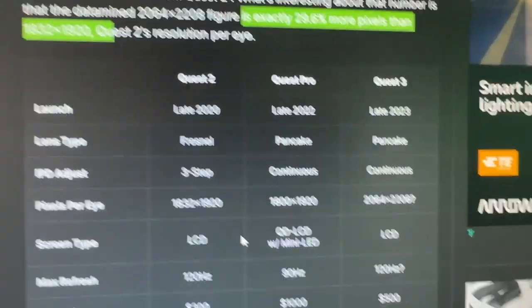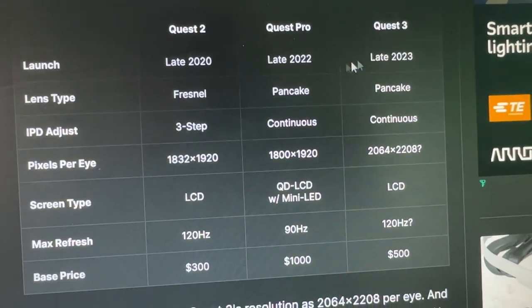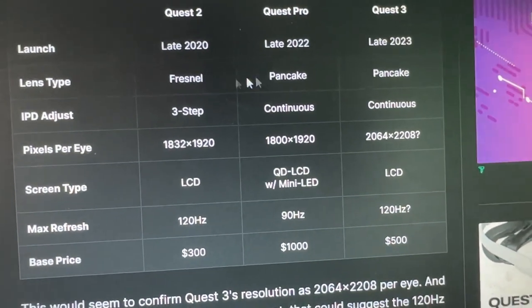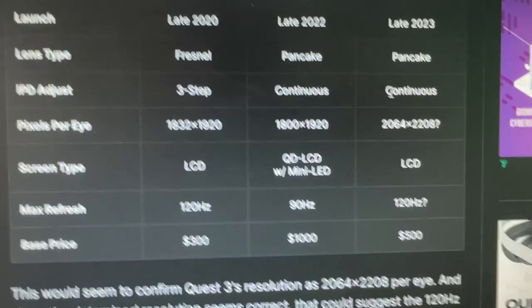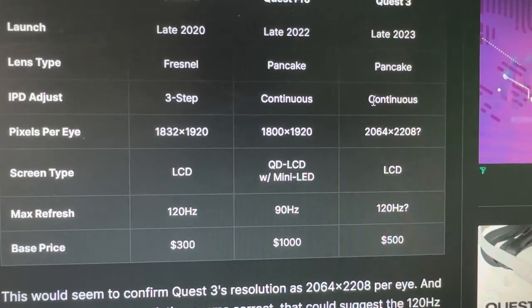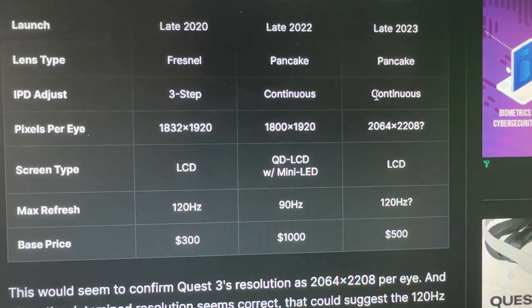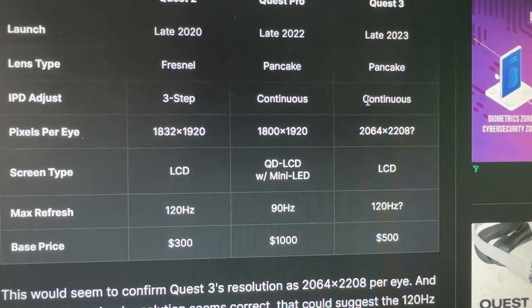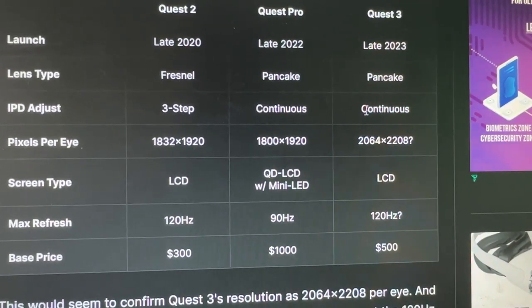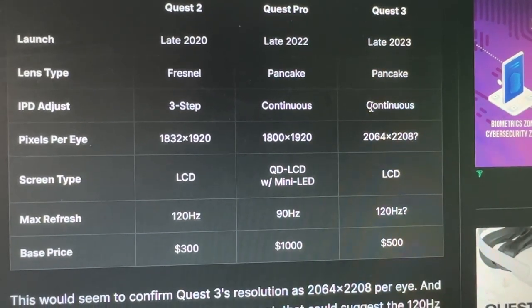Here's a comparison table showing Quest 2 (late 2020), Quest Pro (late 2022), and Quest 3. Lens types are Fresnel, pancake, and pancake respectively. IPD adjustment goes from three-step to continuous. Pixels per eye are 1832x1920 for Quest 2, 1800x1920 for Quest Pro — which is surprisingly low — and 2064x2208 to be confirmed for Quest 3.